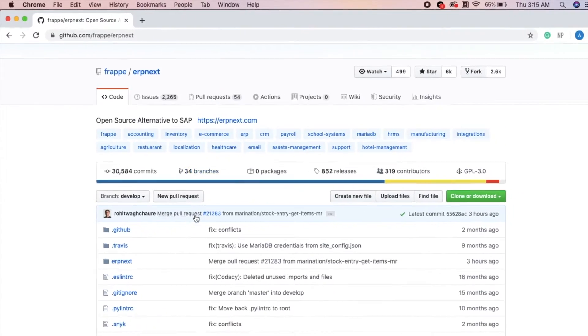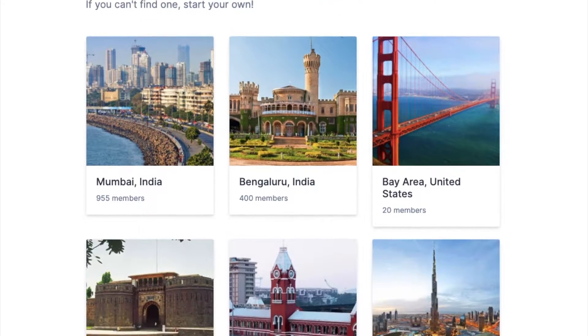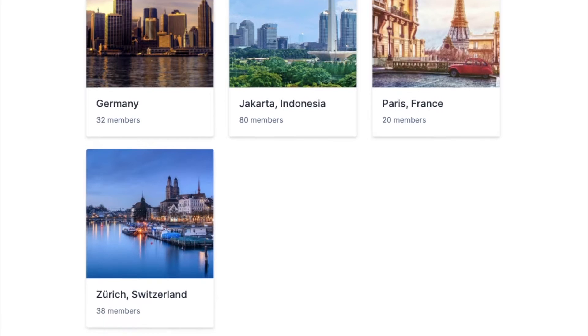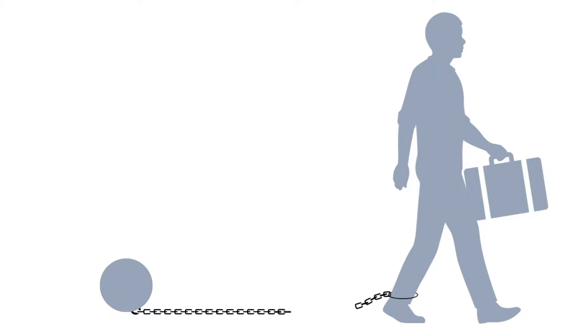And since ERPNext source code is freely available, there are many community members who contribute to the source code, report issues and help new users on the forum. There are hundreds of members who also provide commercial offerings on top of ERPNext. This also means that you are never locked to one vendor when hosting or using ERPNext.